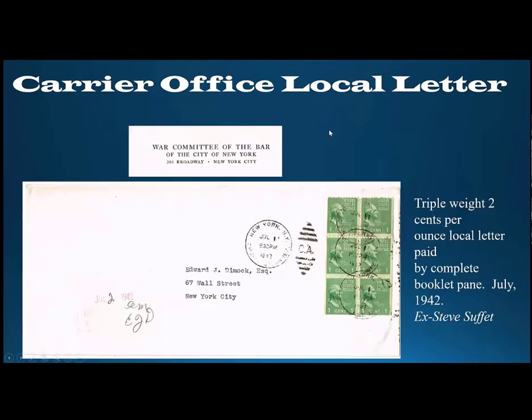Here's another cover that was in Steve Suffolk's collection. This is a use within New York City — the return address on the back of the envelope is the War Committee of the Bar, mailed July of 1942 to an attorney on Wall Street. This is a triple weight cover, nicely paid by a complete booklet pane of the one-cent Prexies — a six-cent fee for triple two cents per ounce carrier office local letter.